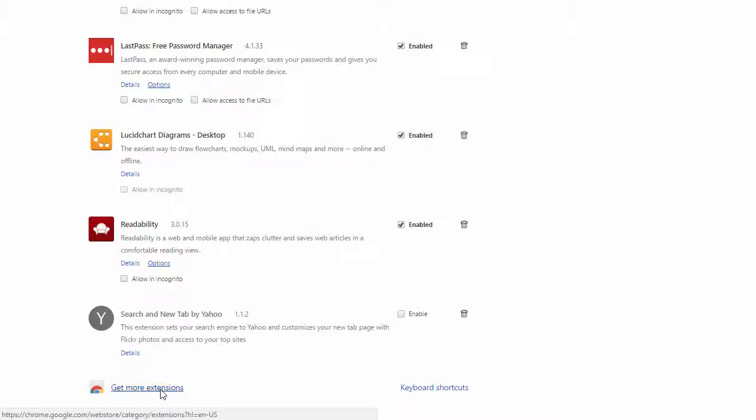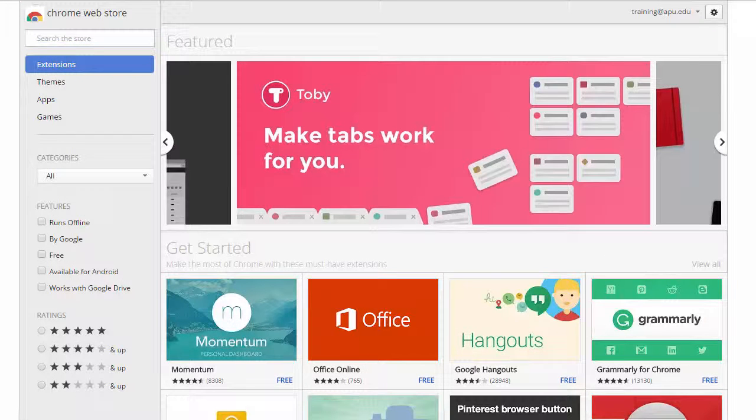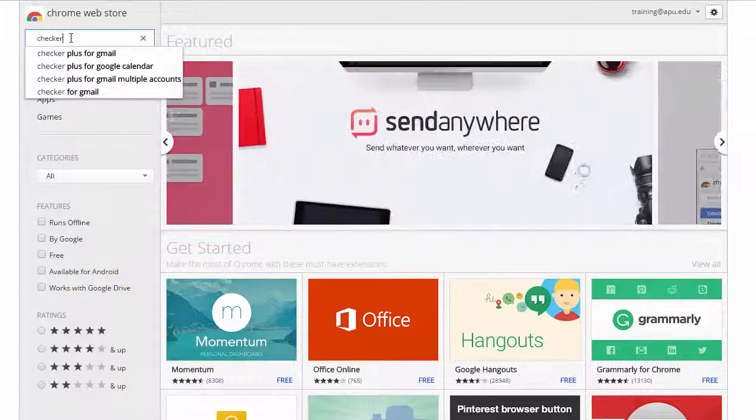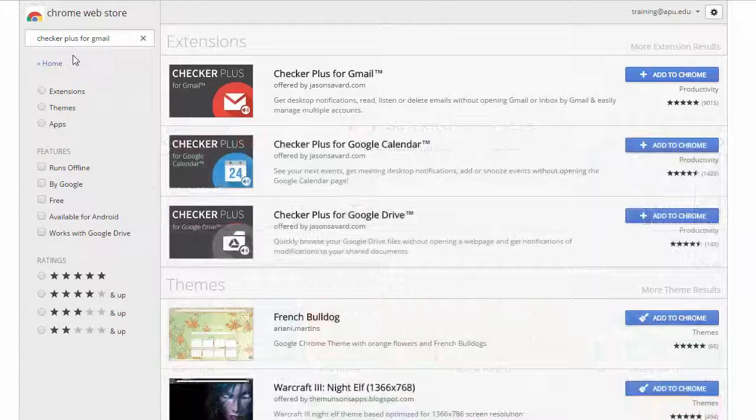Select Get More Extensions and in the search box just type in Checker Plus. It popped up right here, though you may have to type in more. Then simply hit Add to Chrome.